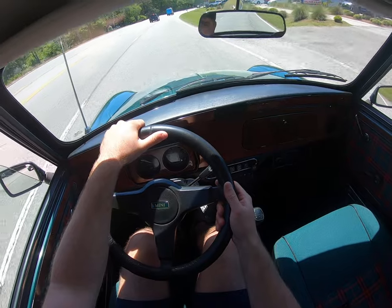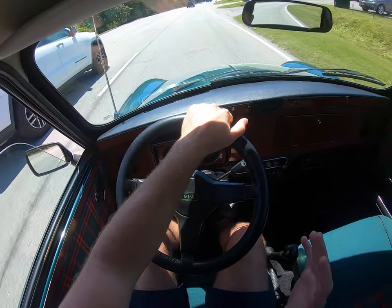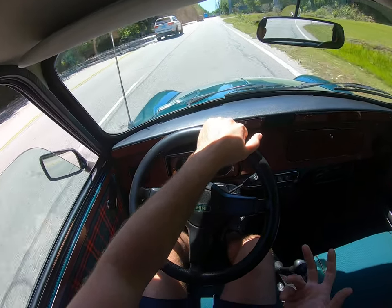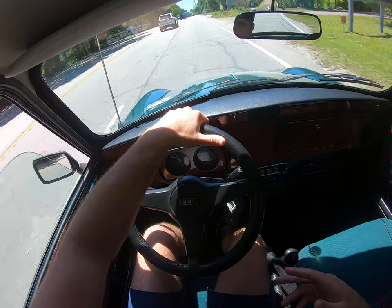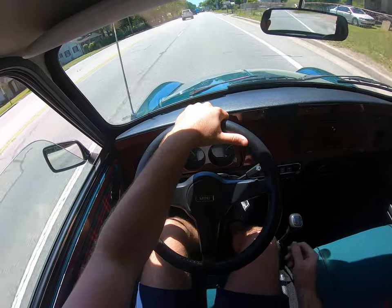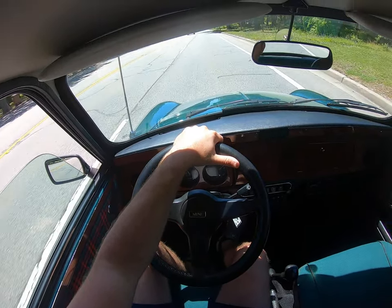Someone asked if the transmission was crunchy — absolutely not. It is so buttery smooth. It's a two-finger operation; it doesn't matter if you're cruising along, accelerating hard, or downshifting — nice and smooth. The clutch engagement is just right.